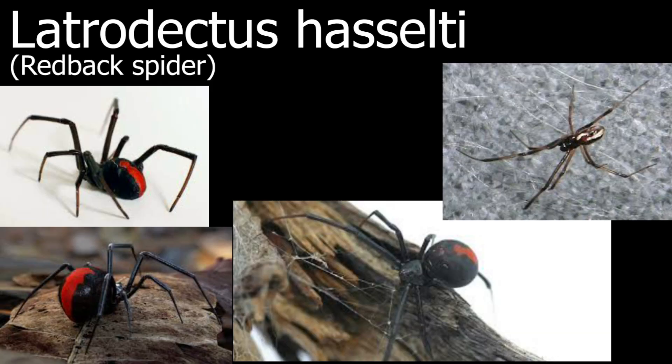The next species on the list is called the Redback Spider, also known as the Latrodectus hasselti. This is a quite common spider in Australia and has a really interesting red line on their back, hence the name Redback Spider. This spider is the closest relative of the Latrodectus kaapensis, which is the next spider on the list.